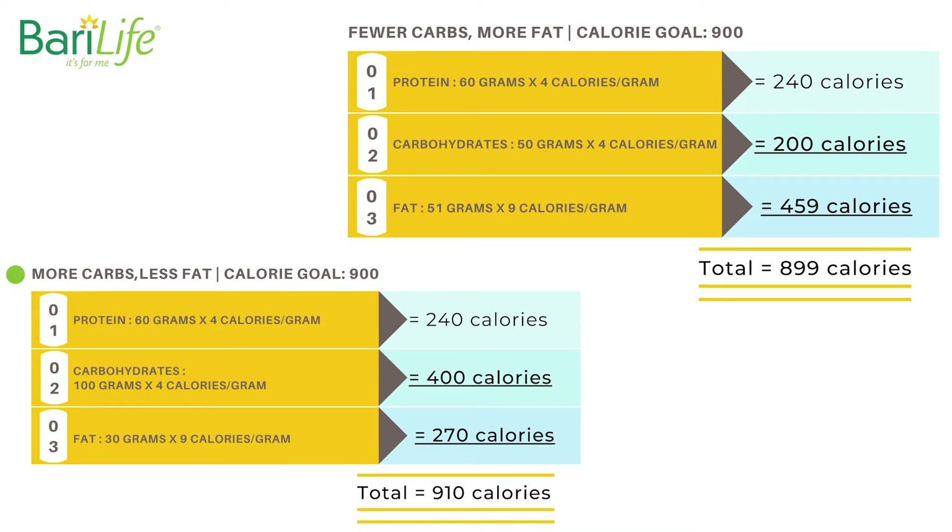More carbs, less fat example — calorie goal 900: 60g protein × 4 = 240 calories; 100g carbs × 4 = 400 calories; 30g fat × 9 = 270 calories; total ≈ 910 calories. As you can see, in both scenarios, total calories and total protein stay the same, but you can play with and be flexible with your carbs and fat.